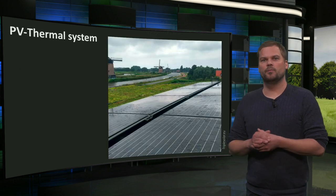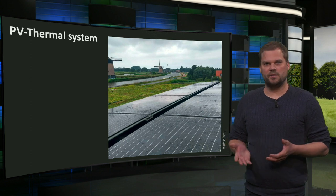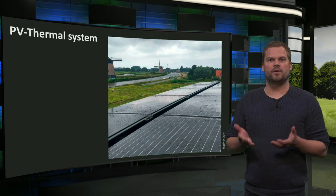Finally, PVT thermal modules are winners in efficiency. They produce electricity with around 20% efficiency and low-temperature heat with up to 50% efficiency.